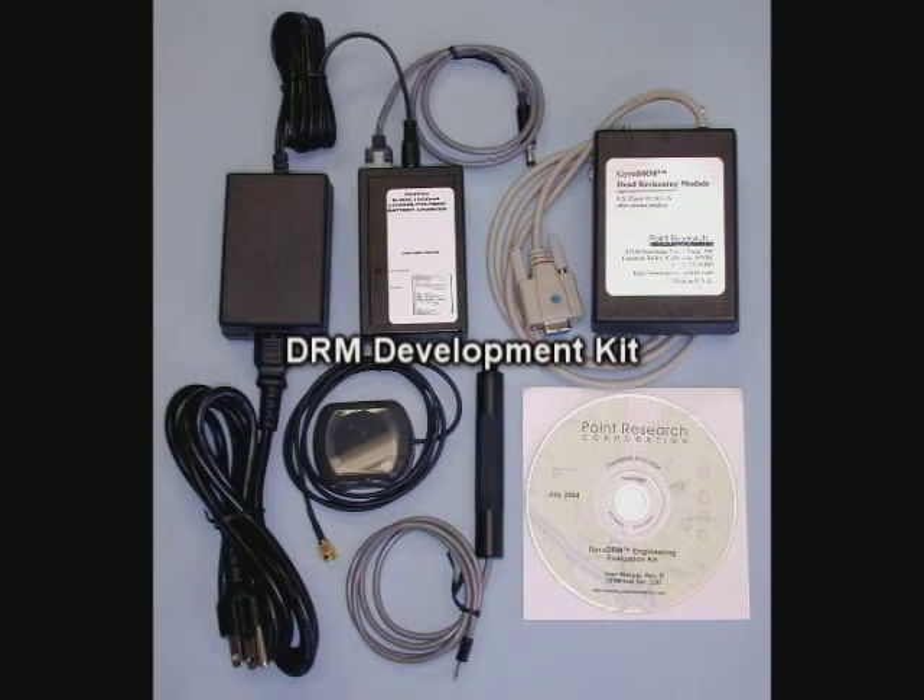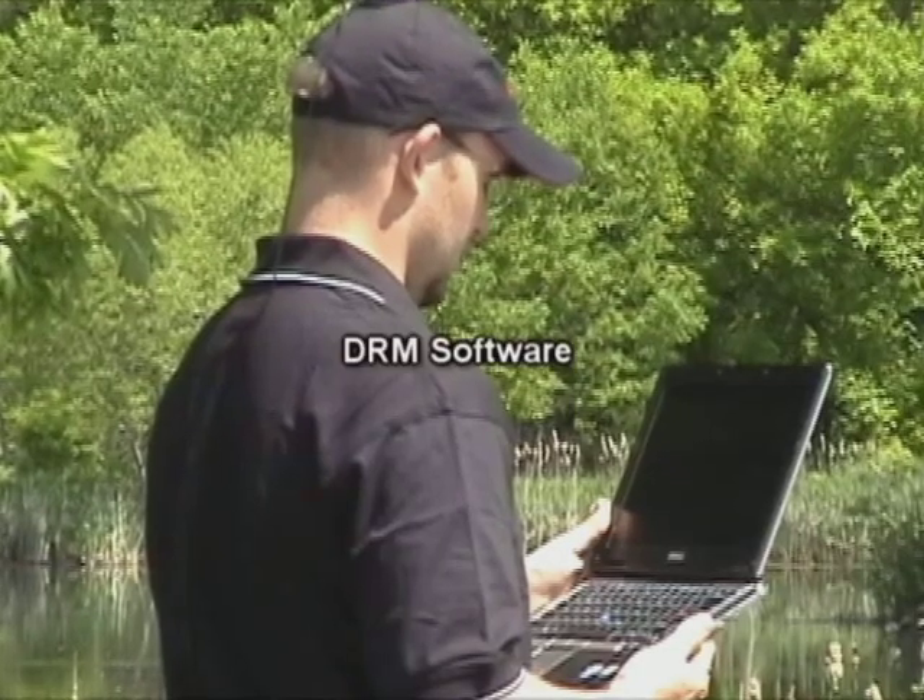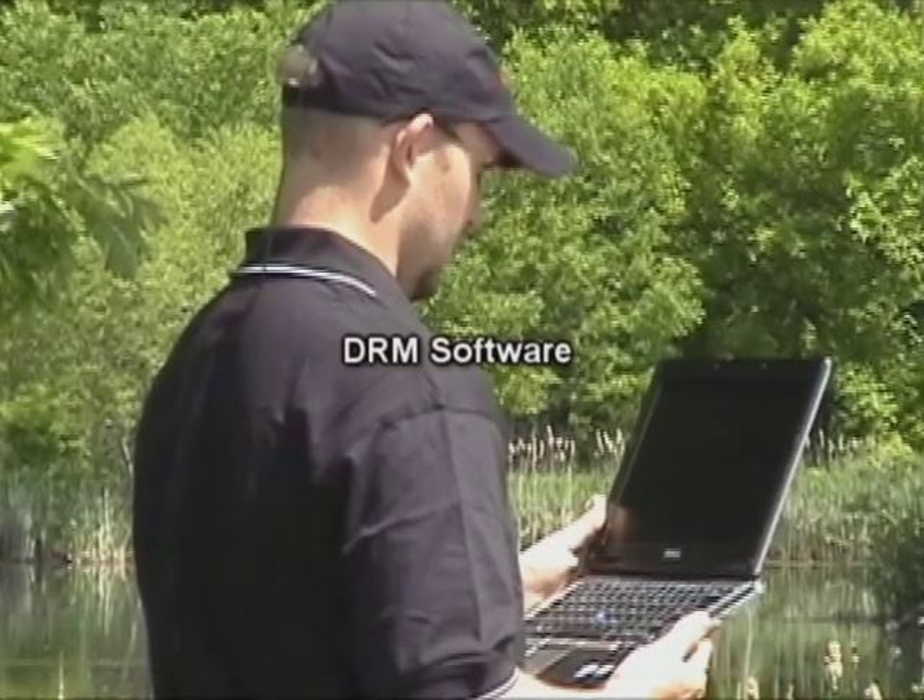The DRM development kit comes with demonstration software that is Windows-compatible through a standard RS-232 serial port. The DRM is a stand-alone unit. Data is logged and can be downloaded to a computer at a later time. For the purpose of this demonstration, we're showing the laptop so you can see the immediate results.